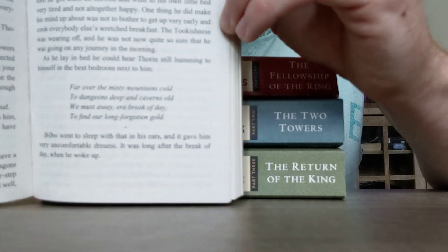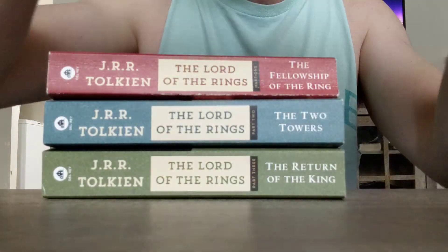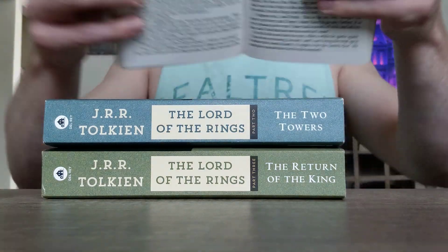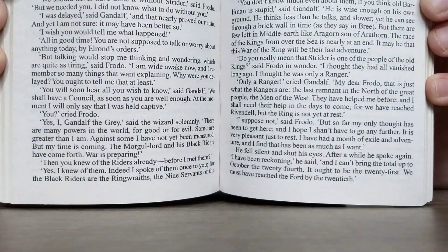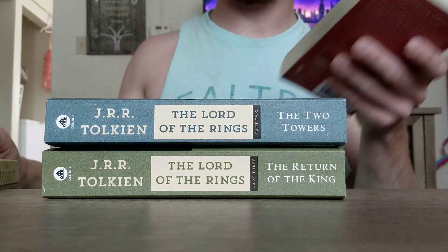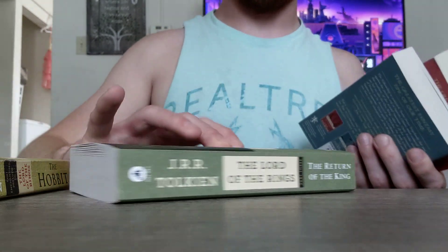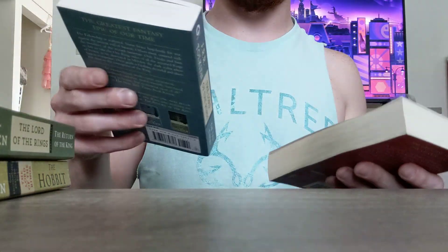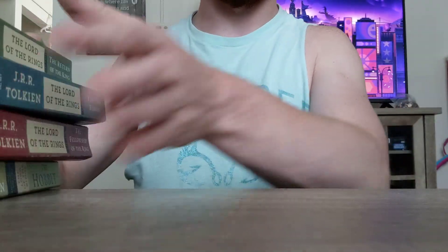That's about the font size — I don't know if you can see it so well. That's the font size of the Hobbit. They squeeze a bit more words into the actual Lord of the Rings copies, but it's nothing too out of the ordinary for a mass market paperback. It's about the size you'll normally find them in.